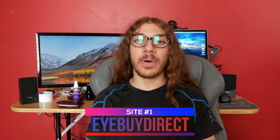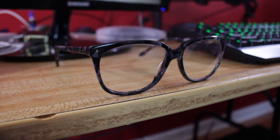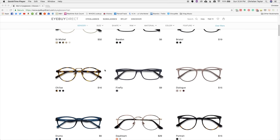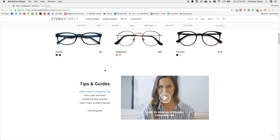Now the first site is iBuyDirect. I got these frames for about 40 bucks and I am very pleased with them. That 40 dollars includes an anti-blue light coating and these frames have spring hinges. A lot of bang for the buck — they fit perfectly, they're super stylish and I am a big fan. iBuyDirect has pretty much what every other site has with selection and options, but where they specialize is customer service.